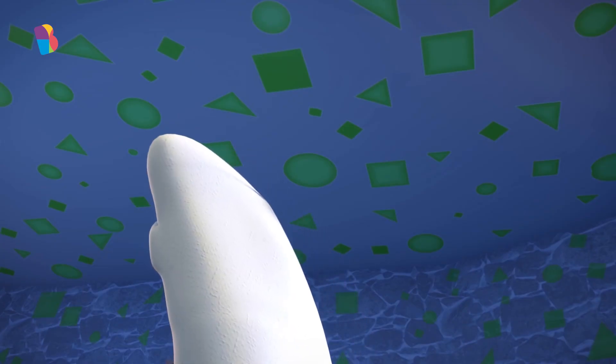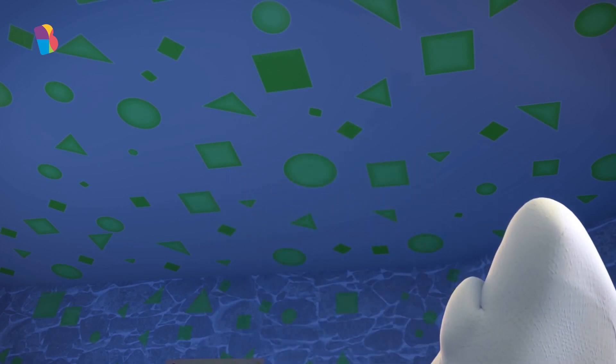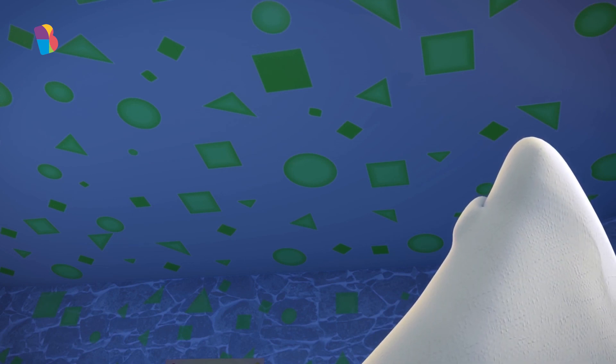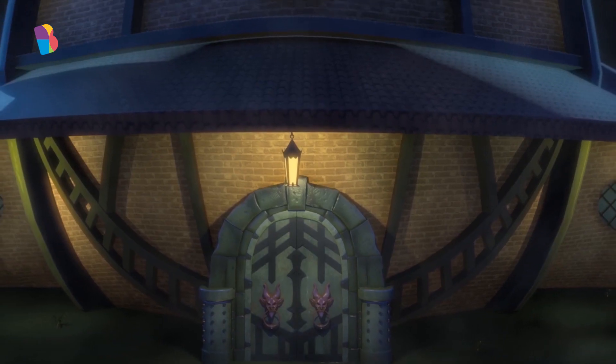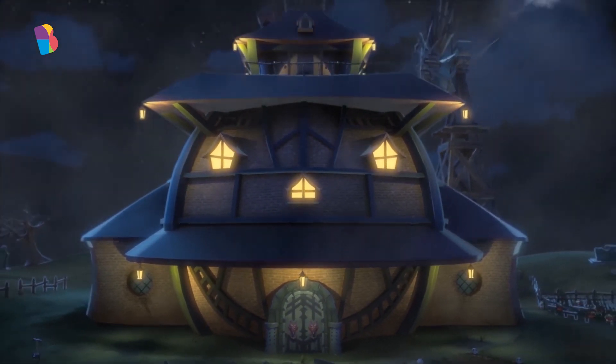That's a circle. That one is a triangle. This is a square. This one is also a triangle. That one's also a square. Oh, that one's also a square. Woo!